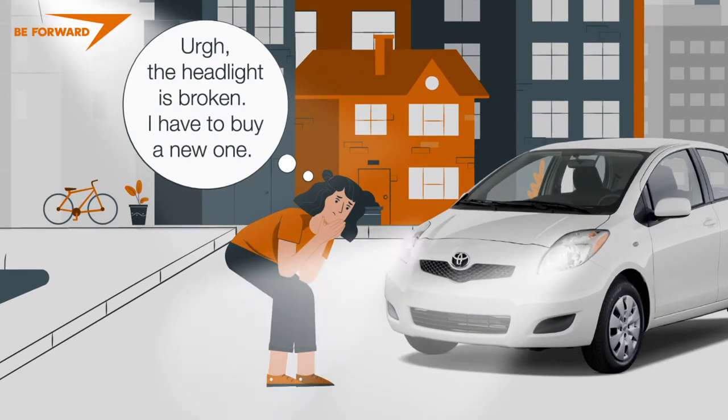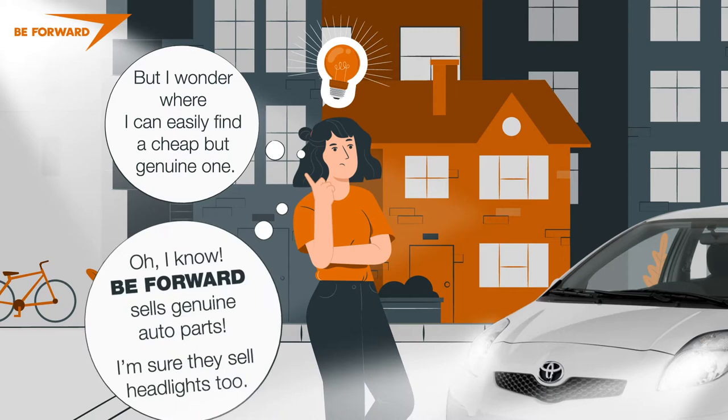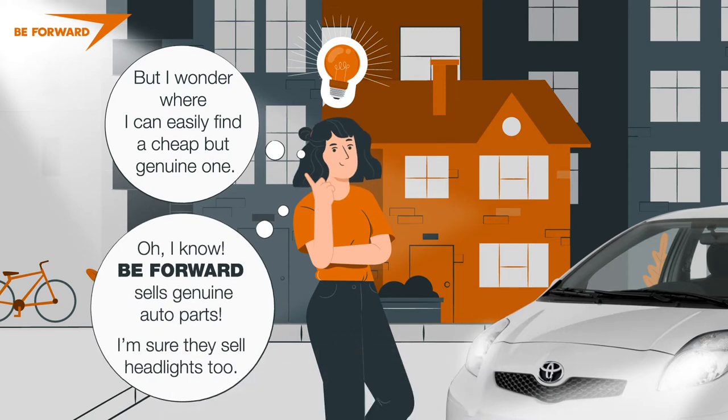The headlight is broken, I have to buy a new one. But I wonder where I can easily find a cheap but genuine one. I know — BeForward has genuine auto parts. I'm sure they sell headlights too.